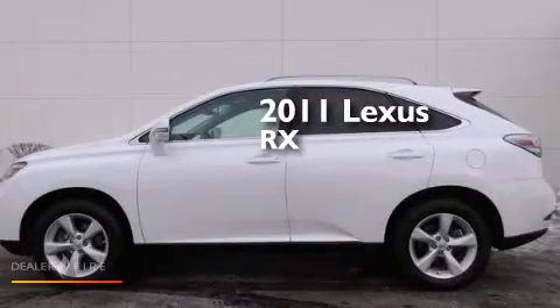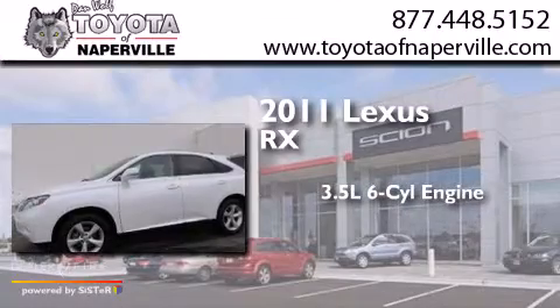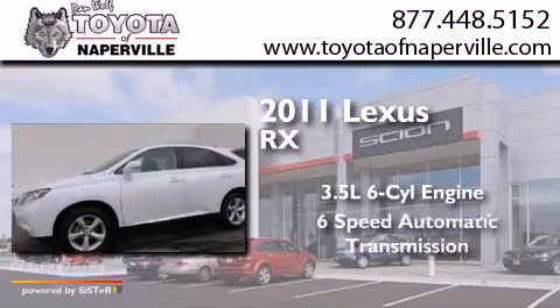This is a 2011 Lexus RX. It has a 3.5-liter six-cylinder engine, a six-speed automatic transmission, and all-wheel drive.